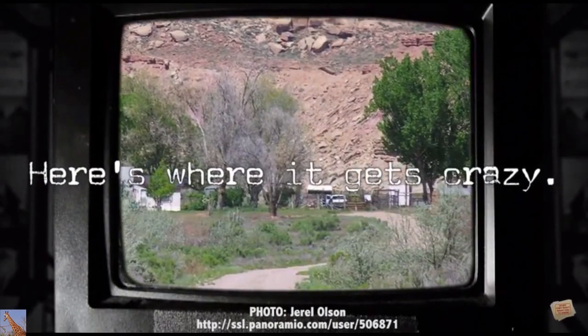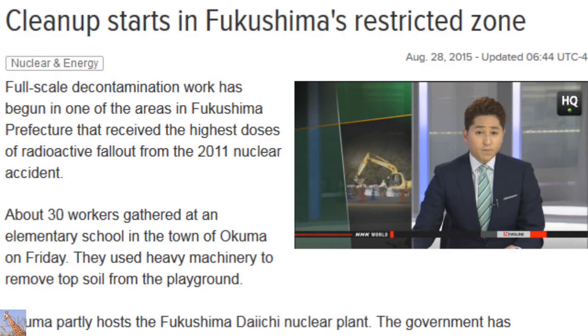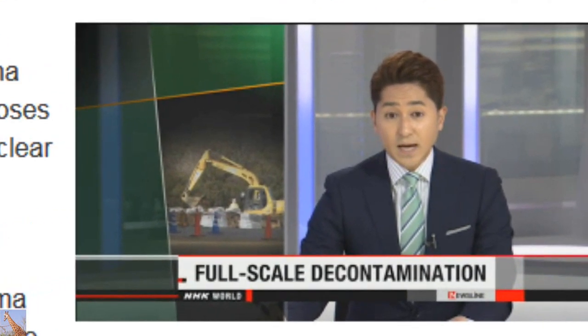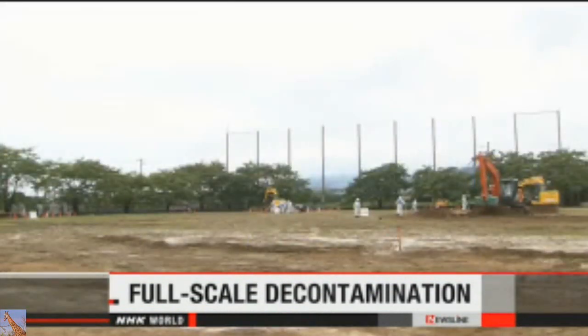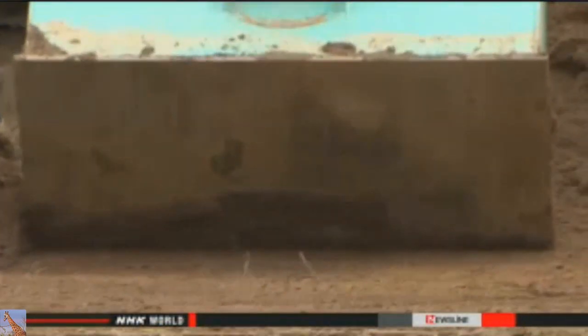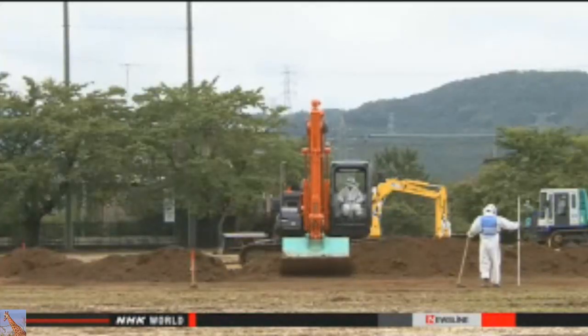Here's where it gets crazy. People cleaning up the fallout from the Fukushima nuclear accident have begun a new phase of their work. They started full-scale decontamination in a town that received the highest levels of radioactivity. About 30 workers gathered at an elementary school in the town of Okuma. They removed topsoil from the playground. The government says the area will be off limits for a long time.